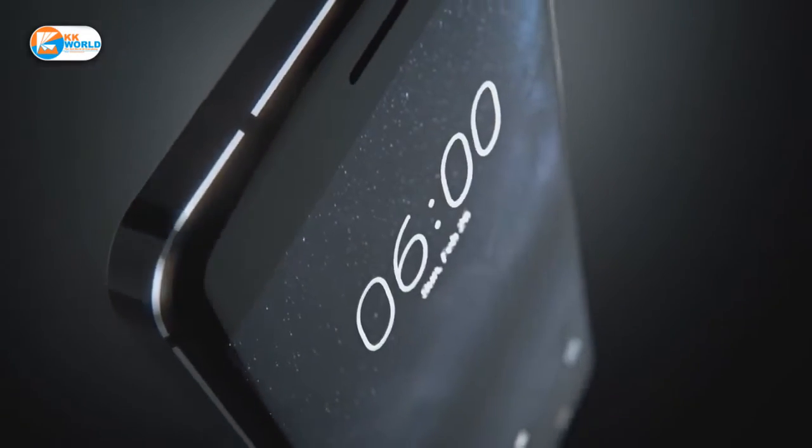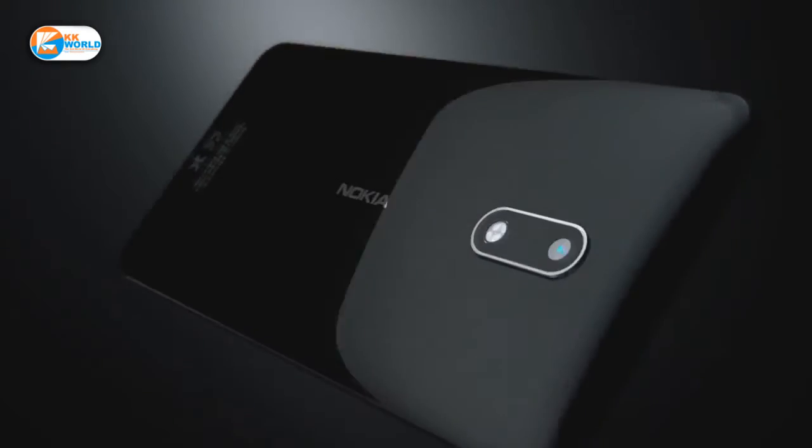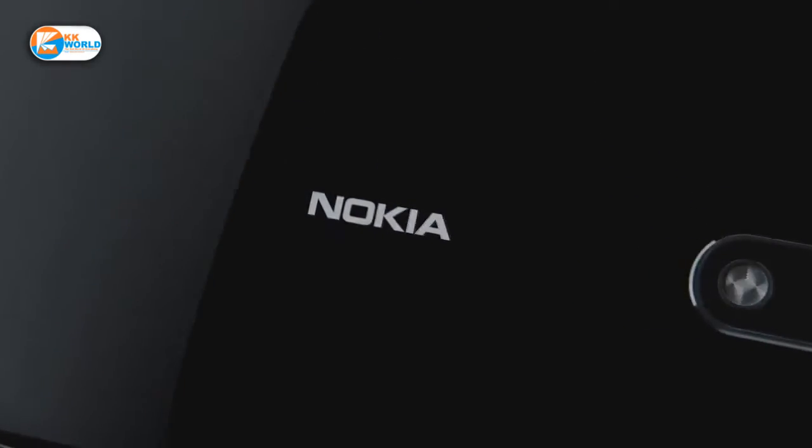The other variant is already launched in India. It is called Nokia 6.